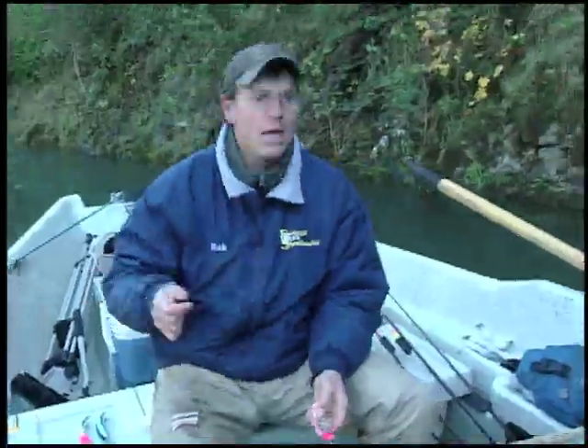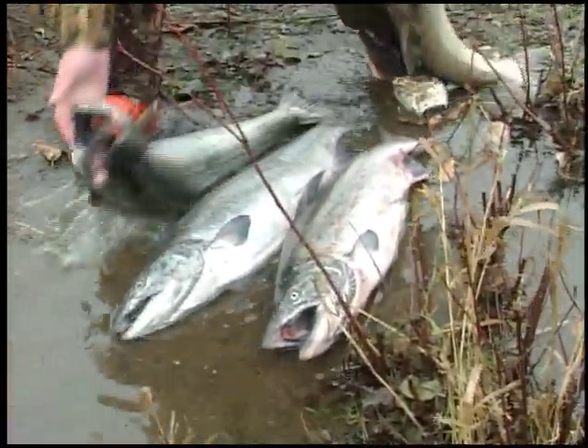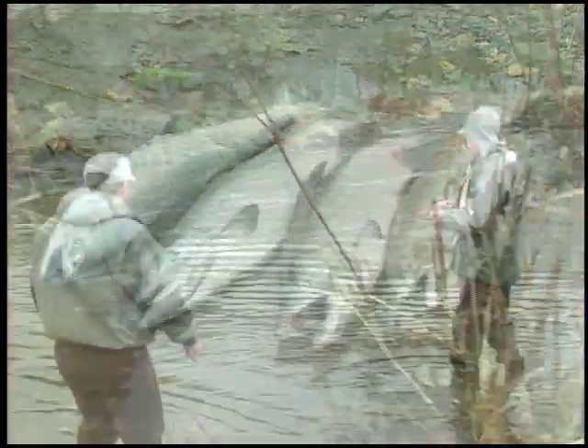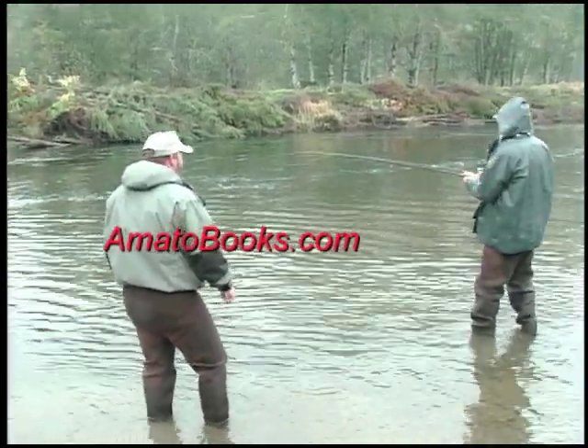Perhaps you shouldn't anticipate it, but you can hope that once you've mastered all the skills outlined in the video, you can have a day like these two buddies of Nick's had. So sit back and enjoy this look at River Kings. See why so many fishermen choose to put in the time and master the skills it takes to catch River Kings on a consistent basis — that's the toughest part.